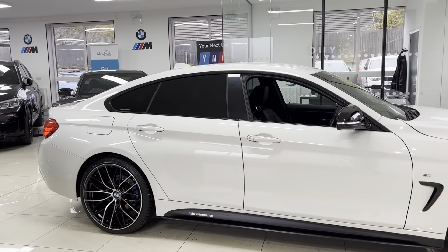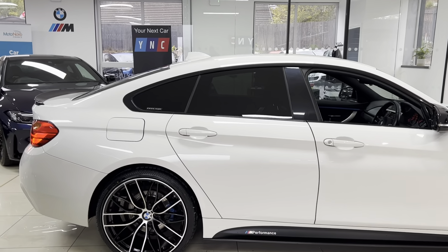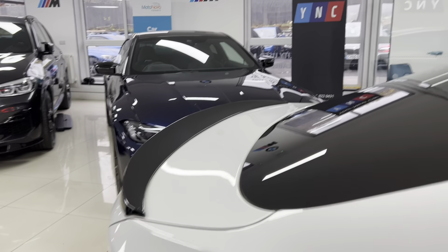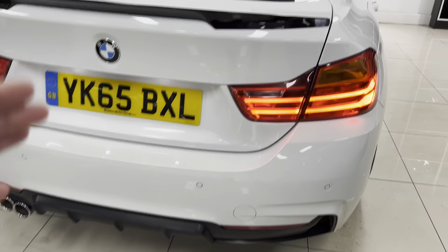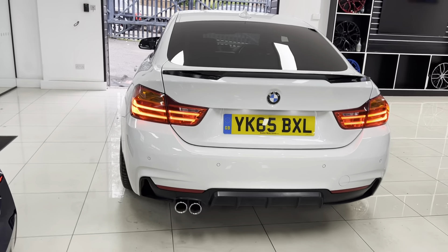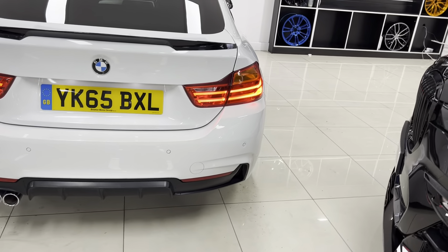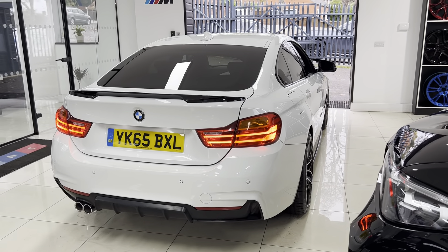You've got gloss black mirror caps and the car comes with rear privacy glass. It's a really nice, tidy example in the alpine white, which is always a very popular colour combination on the Grand Coupe 4 Series. Gloss black rear spoiler and a satin black rear diffuser — we've gone for a mixture of satin and gloss black, which in my opinion happens to be one of the best configurations we're able to offer.